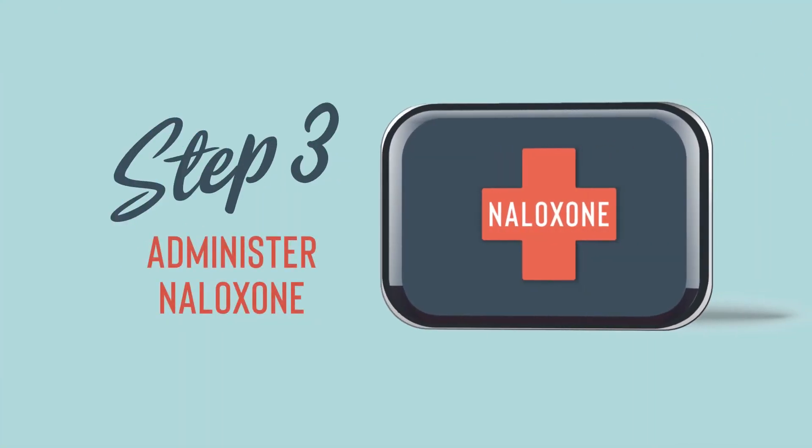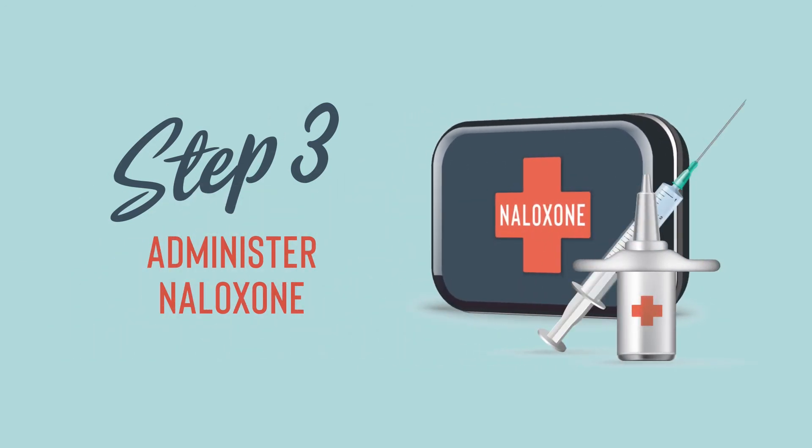Step 3: Administer naloxone. Naloxone is a medication designed to rapidly reverse an opioid overdose. Naloxone can be administered through the nose or by injection. It is important to follow the instructions for the specific formulation of naloxone that you have. Make sure you understand how to use the medication when you obtain it.